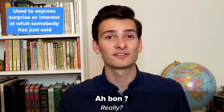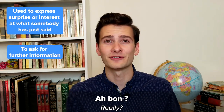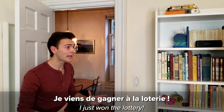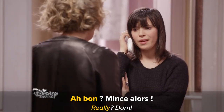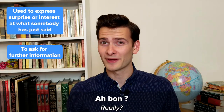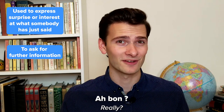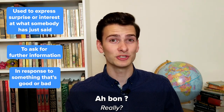It's used to express surprise or interest at what somebody has just said, or to ask for further information. Don't be fooled by the word 'bon' in this expression — 'Ah bon' doesn't necessarily mean that something is good. You can say 'Ah bon' in response to something that's good or bad.